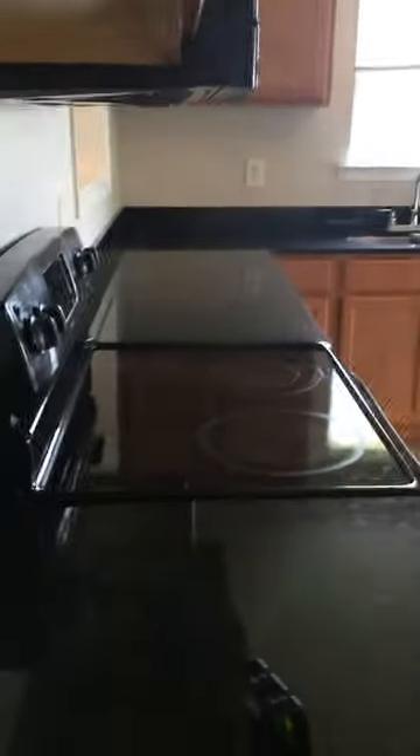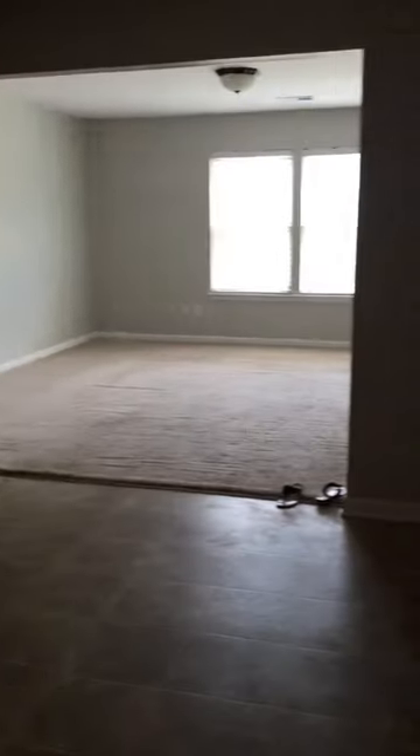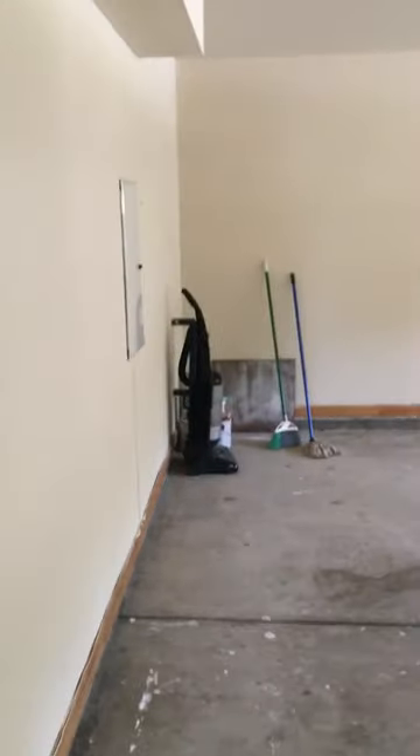And then you walk into the kitchen with granite counters. Laminate floor. The garage is here — two car.